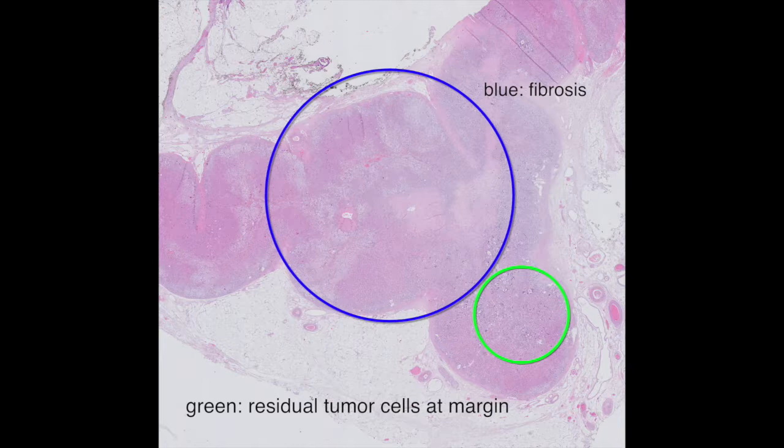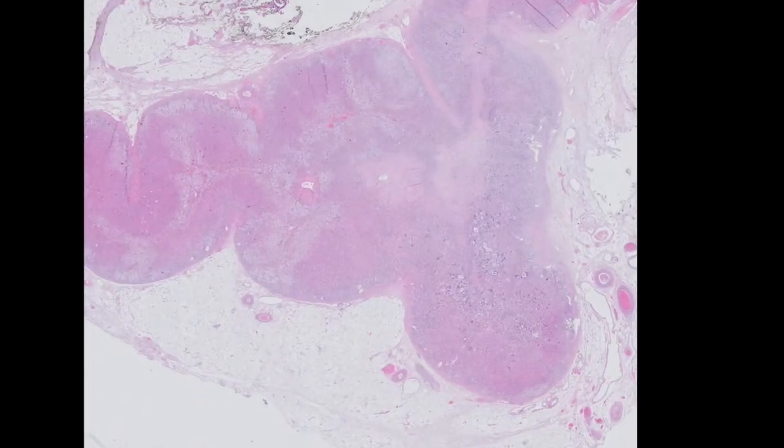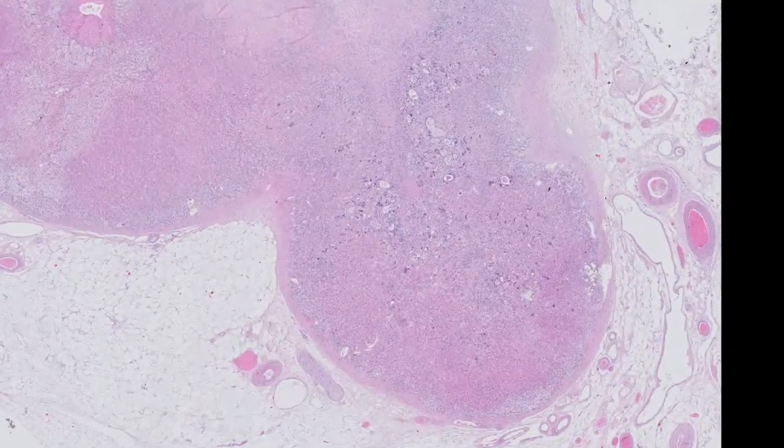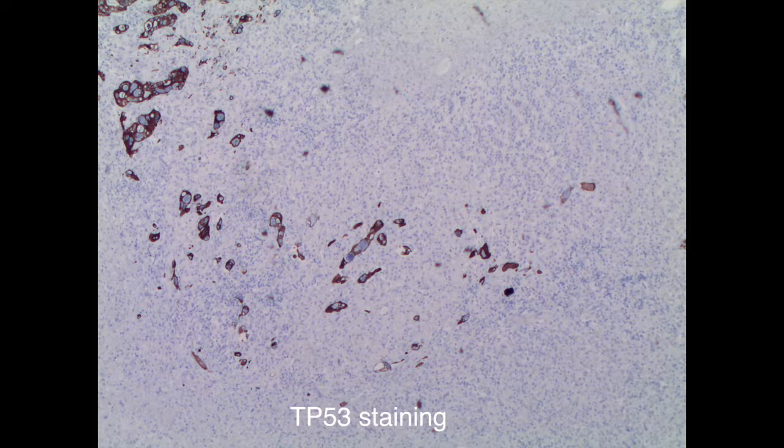It cannot be ruled out that the neoadjuvant chemotherapy also contributed to the fibrosis seen in the resection specimen. The vital tumor cells at the edge of the adrenal gland indicate that the ablation was not complete, which could be due to suboptimal probe placement or inadequate RFA settings.